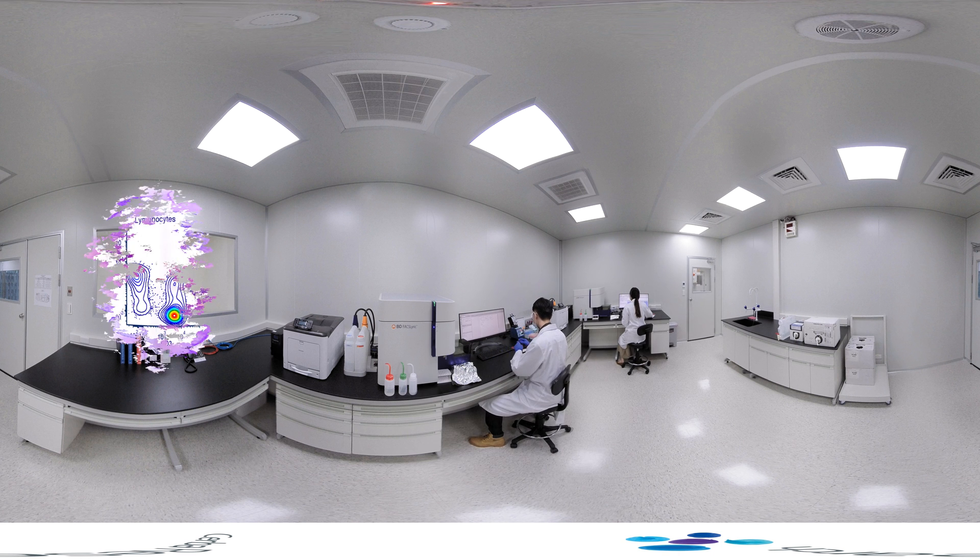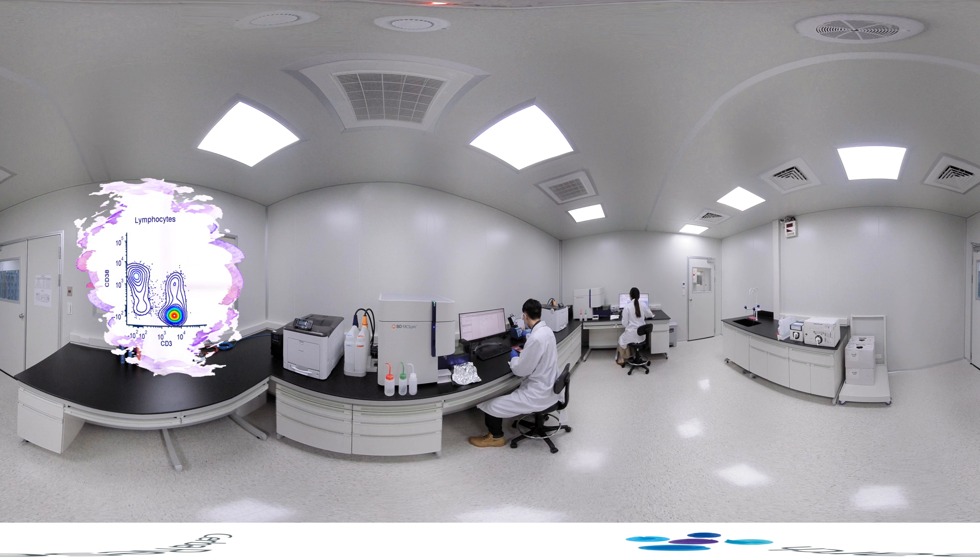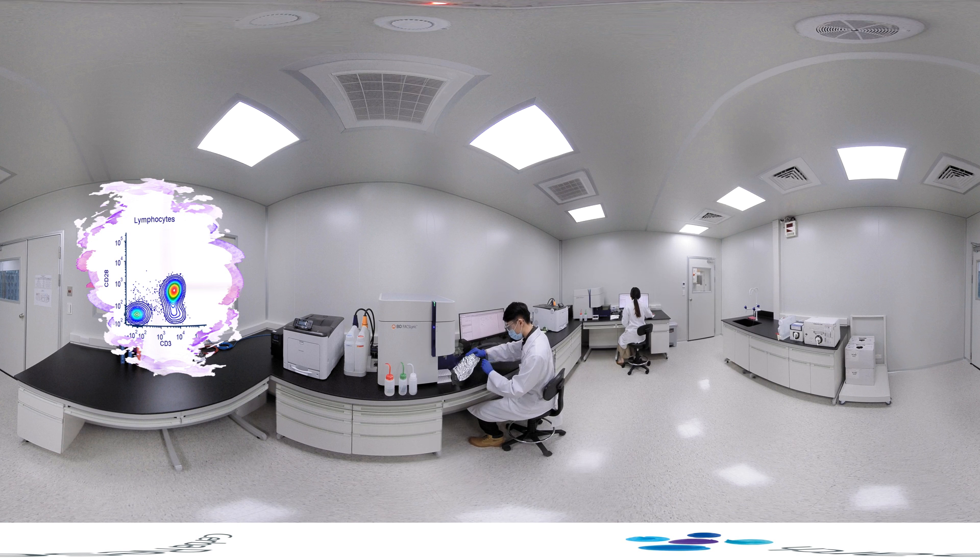Our BD FACSLyric Flow Cytometer offers three lasers, 14 parameters, 12 colors with forward and side scatters, providing capabilities to analyze cells that have been stained with fluorochrome-conjugated antibodies.